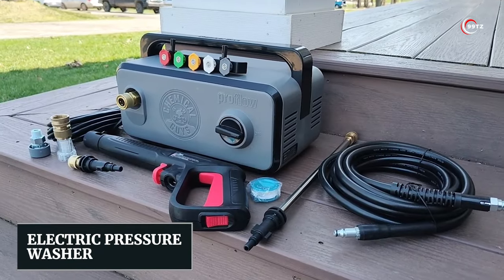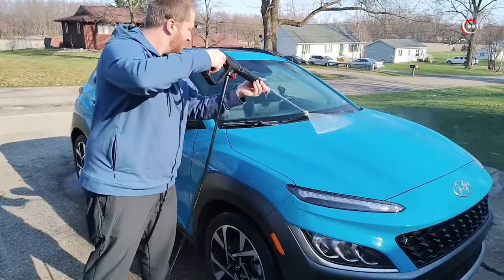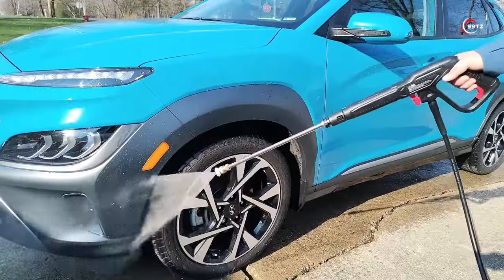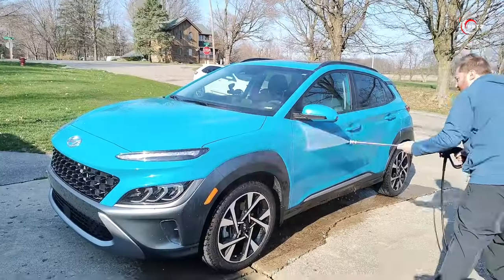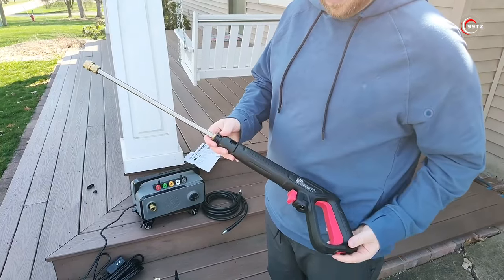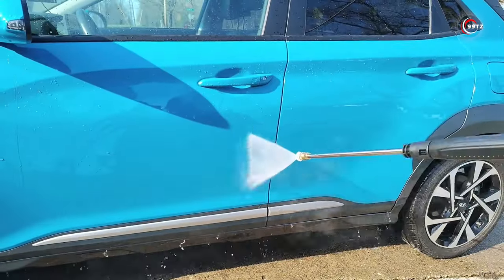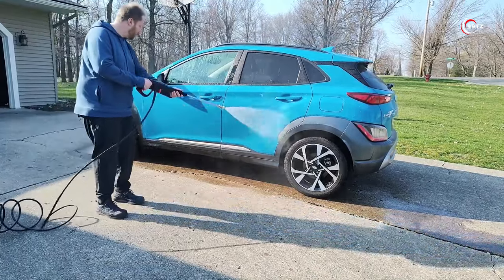Number 7: Electric Pressure Washer. Who says you can't have a pristine car on the go? The Chemical Guys ProFlow Performance Electric Pressure Washer allows you to give your vehicle a professional-grade cleaning no matter where you are. Its powerful spray and compact design make it an essential tool for every car owner. With Auto Stop technology, the pressure washer's pump turns on and off automatically based on trigger engagement. This not only saves energy, but also reduces wear and tear, prolonging the unit's life. Say goodbye to long car wash queues and hello to a spotless car at your convenience.